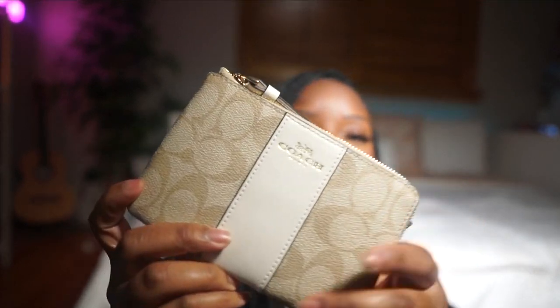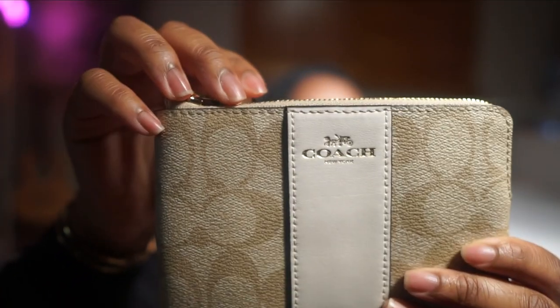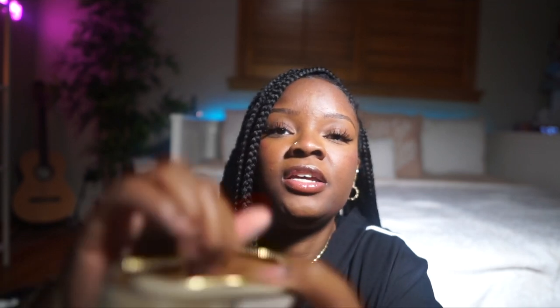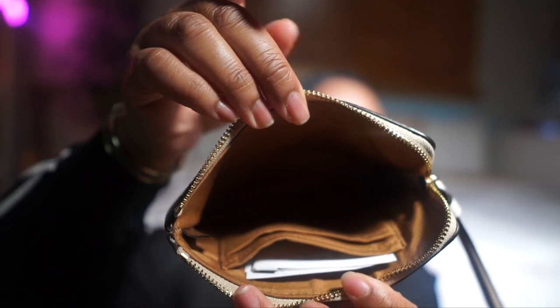The next SLG I got is the wristlet — this is the Corner Zip Wristlet in light khaki and chalk. It comes with a strap also in chalk. If you're familiar with Coach wristlets, it has two card slots on the inside with that pretty brown interior. And that's everything I got from the sale.